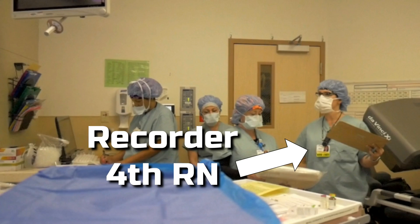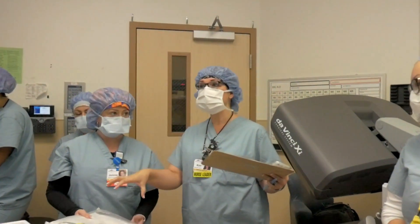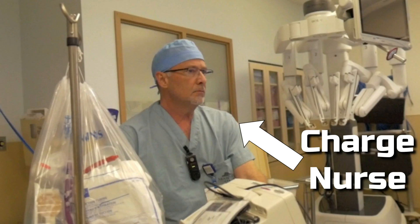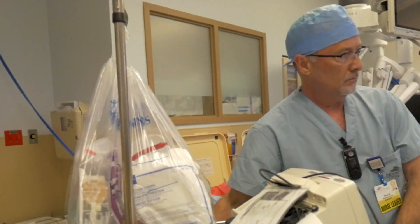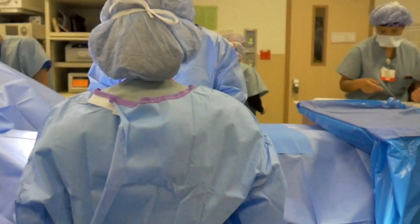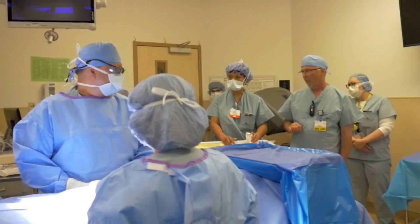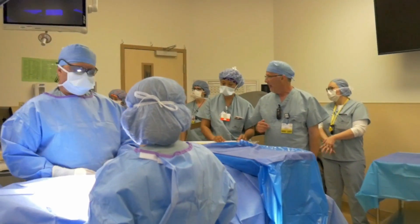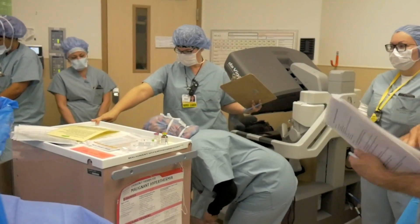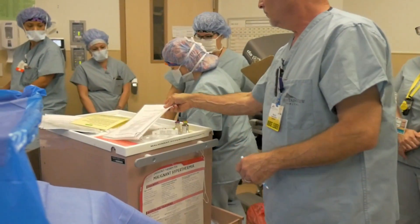A recorder — a fourth RN — needs to record the MH event and communicate with all team members to obtain information. The charge nurse, upon immediately receiving notification that there is an MH crisis, needs to assign roles to three RNs, an anesthesia tech, and an OR tech to go into the room and fulfill all the roles needed. The charge nurse will help bring the MH card into the operating room and assist the circulating RN with calculating dantrolene doses.